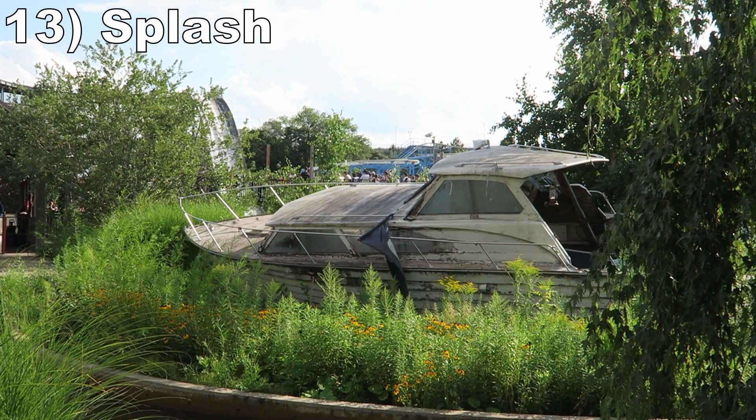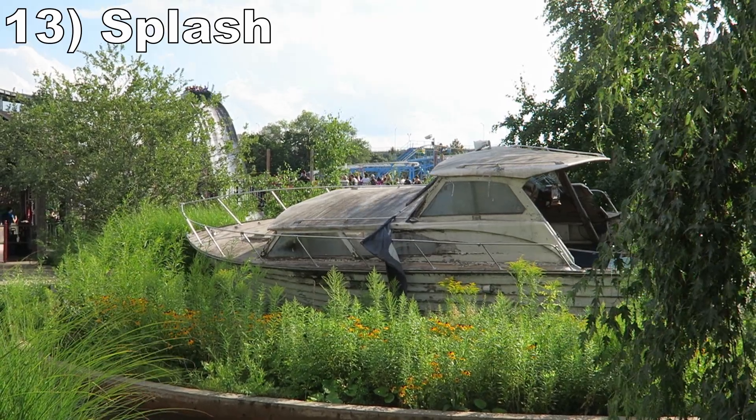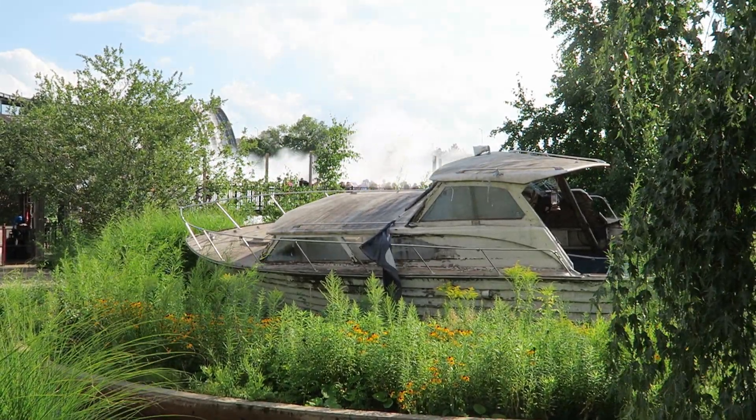Number 13: Splash. This intimate shoot-the-chutes has a simple but effective layout. You have a zippy plunge that produces a giant wave that'll soak riders from head to toe.